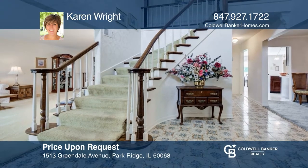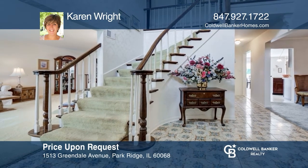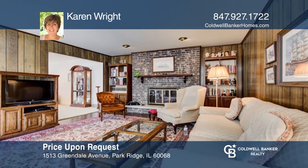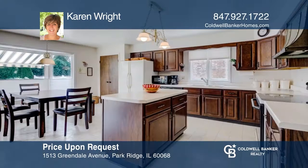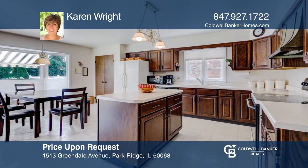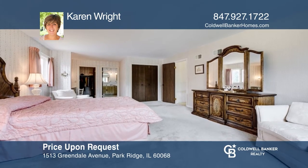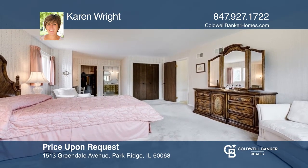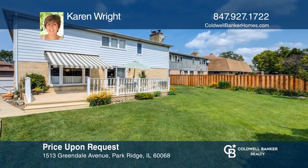Come see this meticulously maintained four-bedroom, two-and-one-half bath home. The family room has a wood-burning fireplace and sliders leading out to the deck. The kitchen has a large eating area, an island, and a pantry. The master ensuite has a walk-in closet plus another closet. It includes a two-and-one-half car attached garage. Call Karen Wright to find out more.